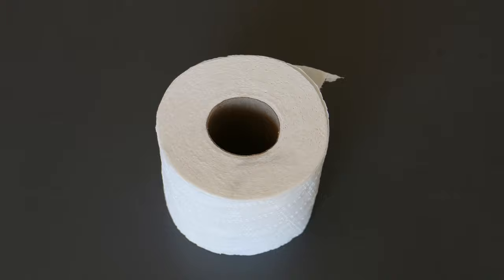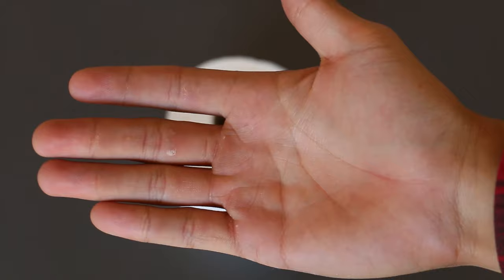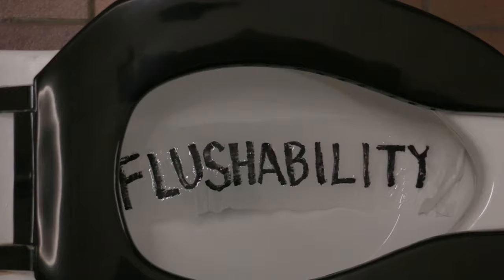Toilet paper has a lot going for it, and it didn't happen by accident either. Behind each sheet is a feat of engineering and design that delicately balances two main things: comfort and flushability. Toilet paper first needs to be strong enough so it doesn't fall apart too easily in your hands — this is called the finger breakthrough resistance. It also needs to be soft to the touch, because there are some delicate parts down there.